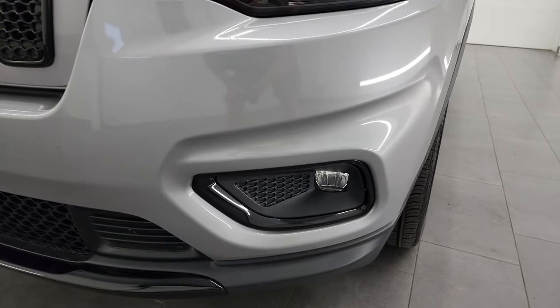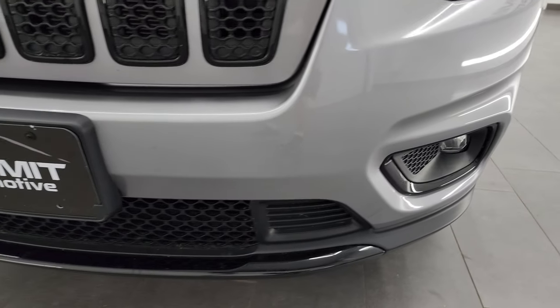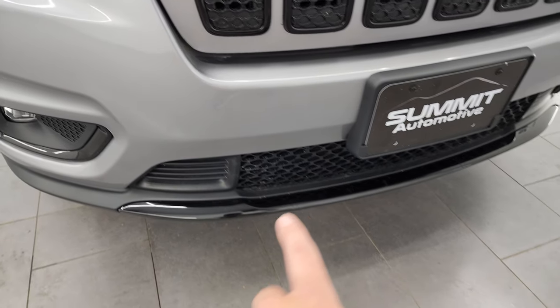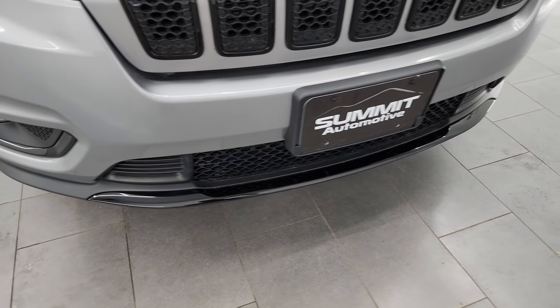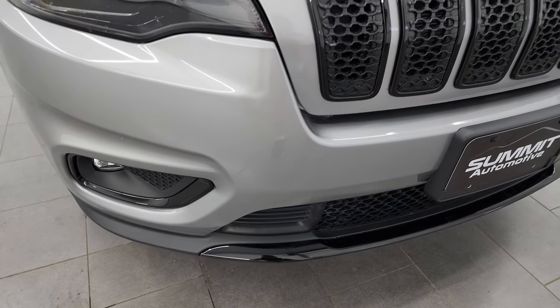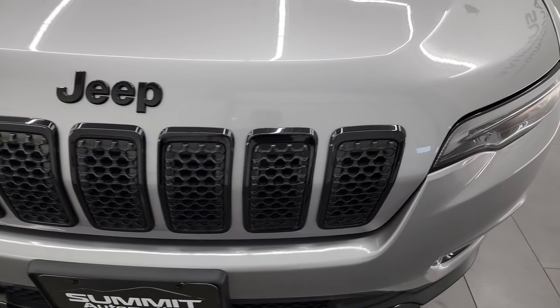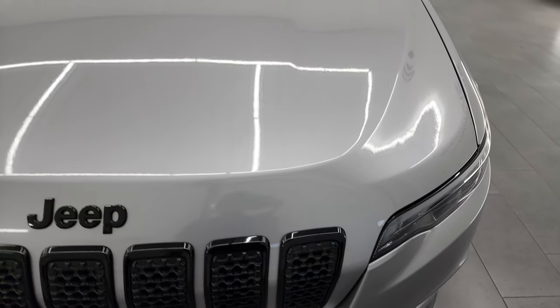It comes with the LED headlamps, LED running lights, and LED fog lamps — we'll turn all those on at the end of the video so you can see just how nice and bright they all are. Notice the gloss black trim on the lower bumper, as well as around the fog light bezels, and the grille surrounds are all gloss black — that's part of that Altitude package.